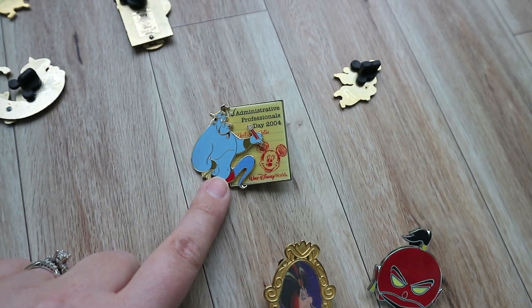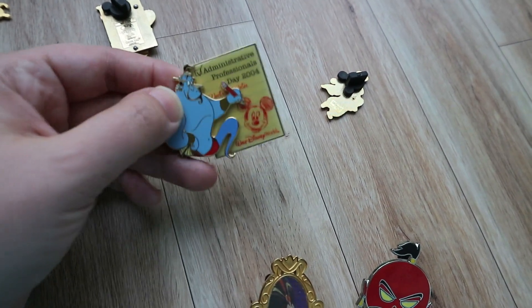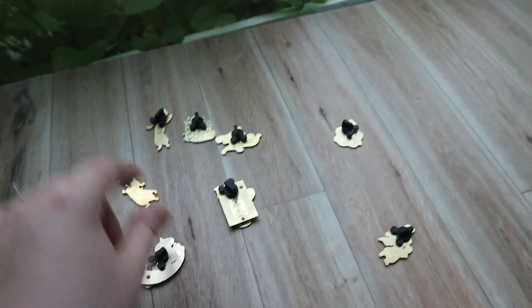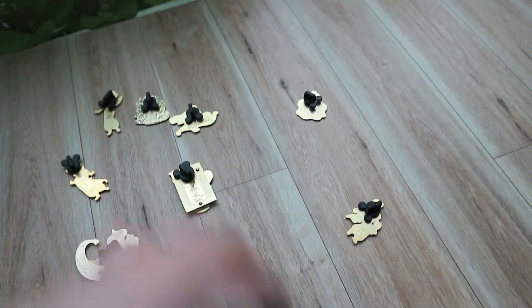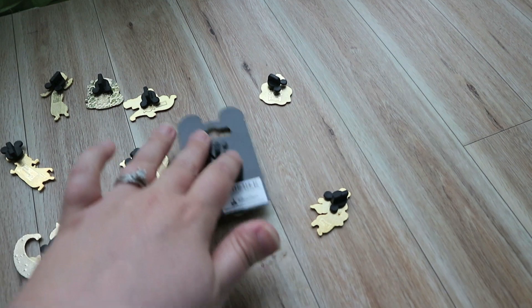I actually traded for it — I traded a pretty decent pin for it because I really wanted it. And then I found a second one, the exact same pin, for $2. At least I have another one for trading. I do have two more limited editions, so I'll get to them after — and then the really pretty one.